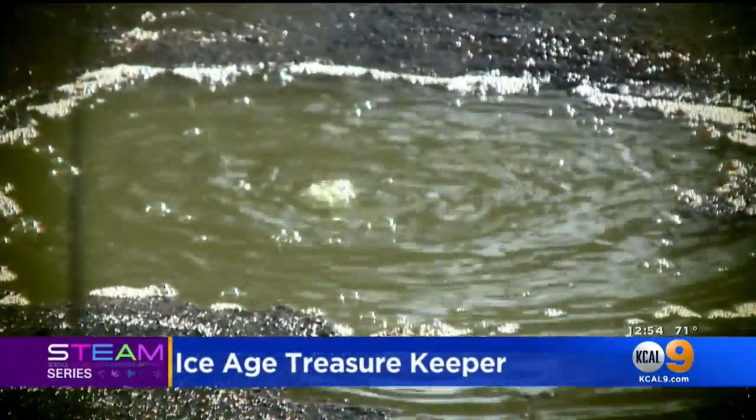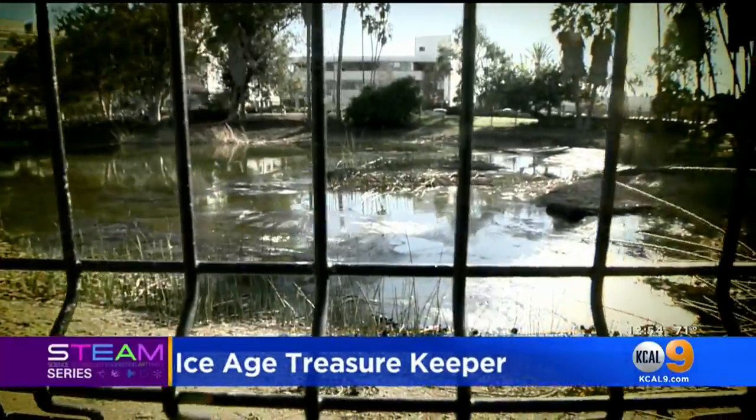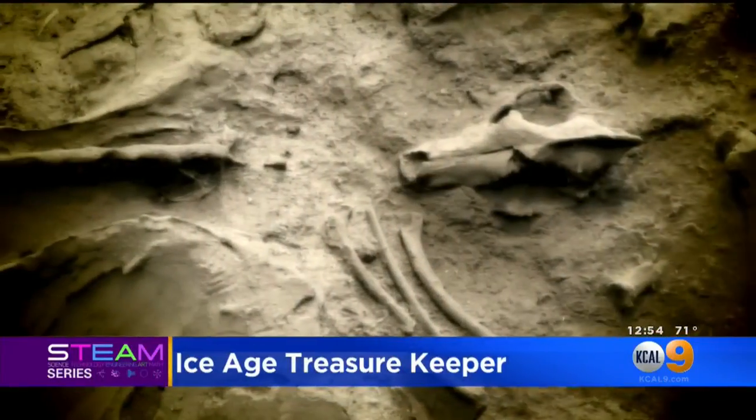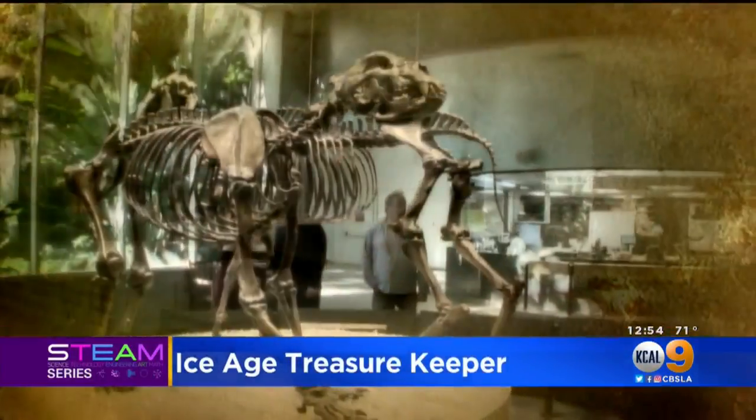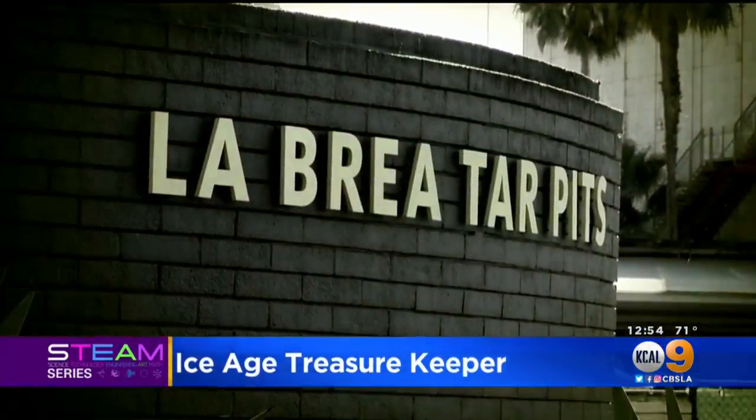Our Danielle Gersh takes you inside the famous La Brea tar pits to see how paleontologists bring the past to life. Bubbling water over 20 million-year-old oil deposits, remains of animals from thousands of years ago — a place where the ancient comes to life: L.A.'s iconic La Brea tar pits.